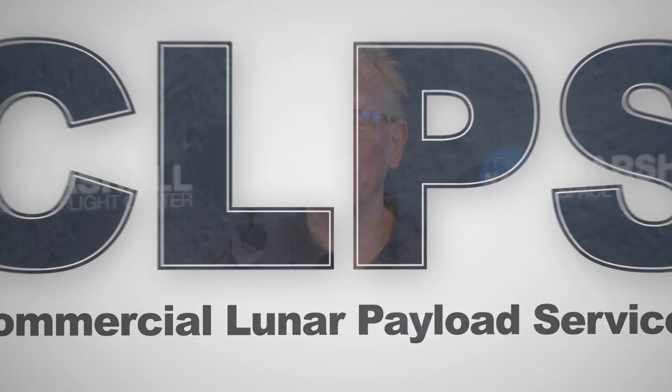I'm Dennis Harris. I'm the lunar payload manager for Lunar PlanetVac. I'm based in Huntsville, Alabama, at the Marshall Space Flight Center.